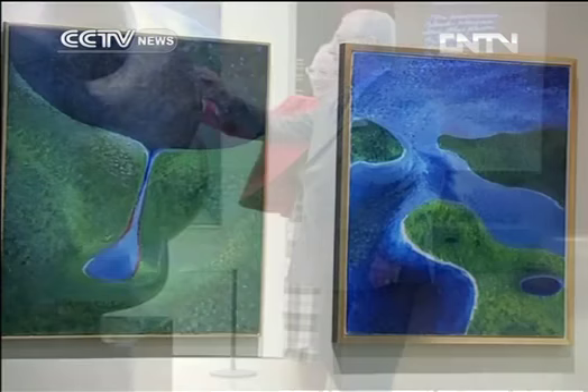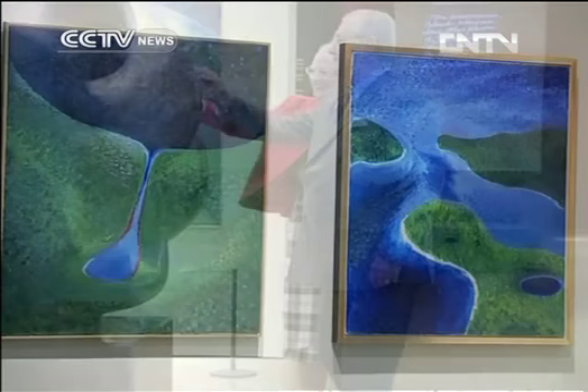This royal exhibition is open to the public until the end of February. Stephen Roach, CCTV.